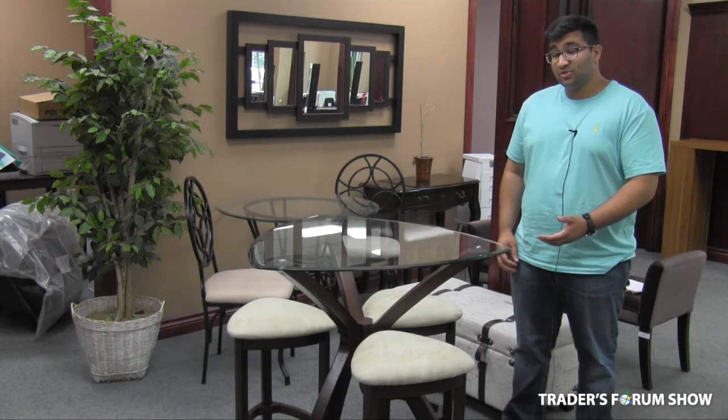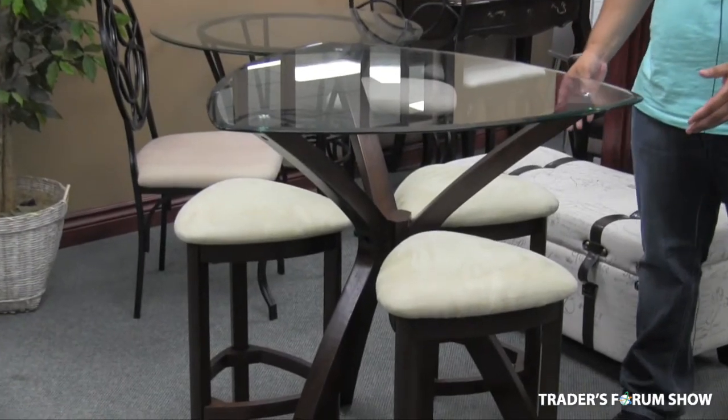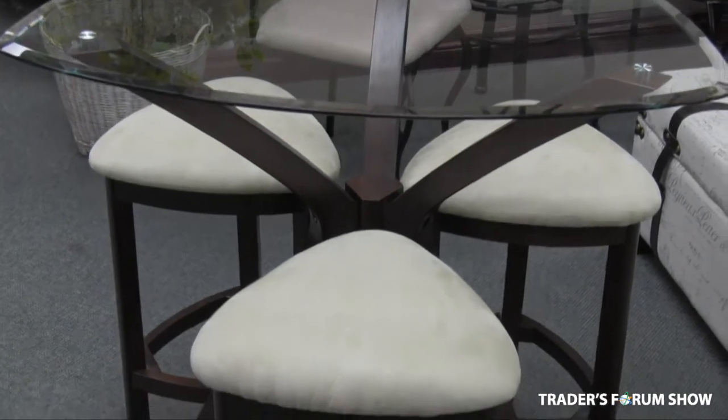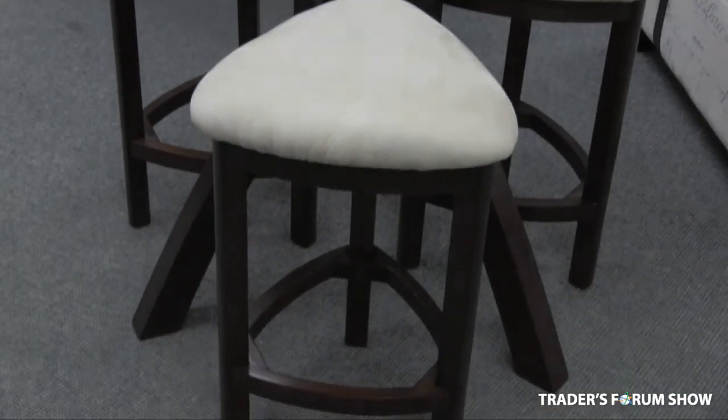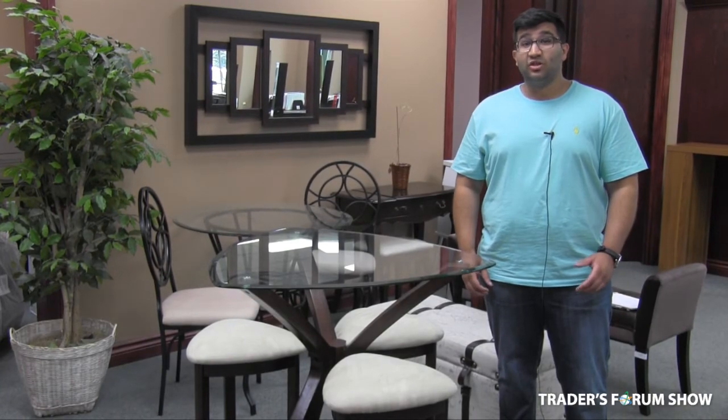A deal that you absolutely can't miss at this year's upcoming show is this four-piece table set. With tempered glass and three chairs, this is a design that you won't find anywhere, and it will leave people in awe once they see it. Normally, an item like this retails at $350, but we're going to have it at the show for $125 — a deal that you cannot miss.